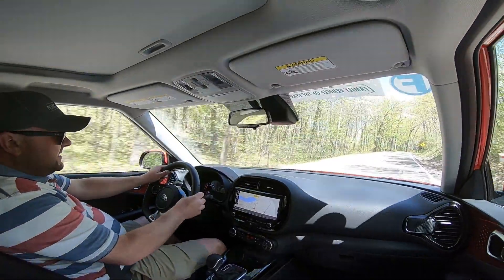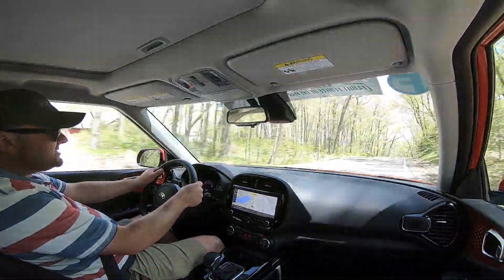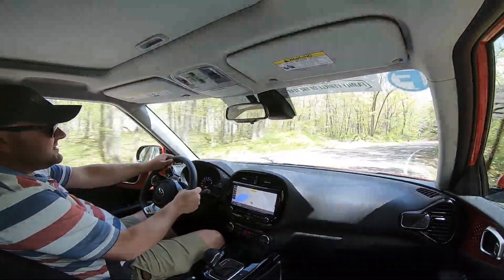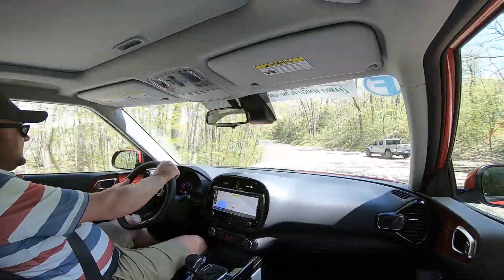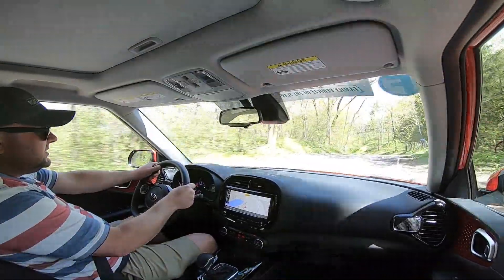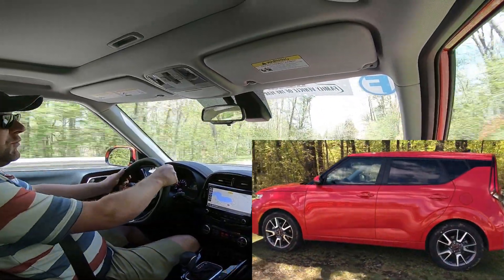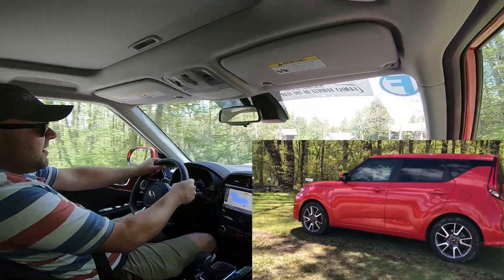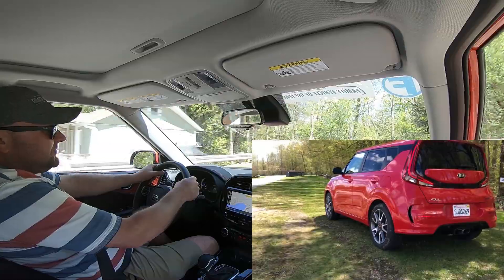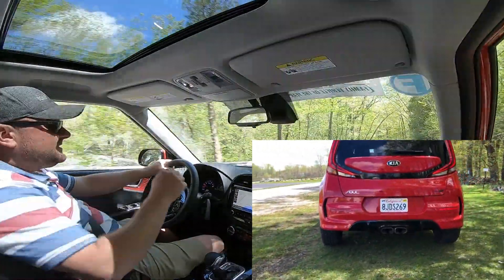This Kia Soul GT-Line with the 1.6 turbo is obviously the speediest one, but also the most expensive. Pricing comes in at about $27,000 as a base price, which is up significantly versus the cheapest Souls which have a 2-liter four-cylinder and either a stick shift or an automatic, with pricing from $17,000. So really cheap for this amount of space. But if you do have the means or the desire, you're going to go for one with really cool option packages and trim like this GT.